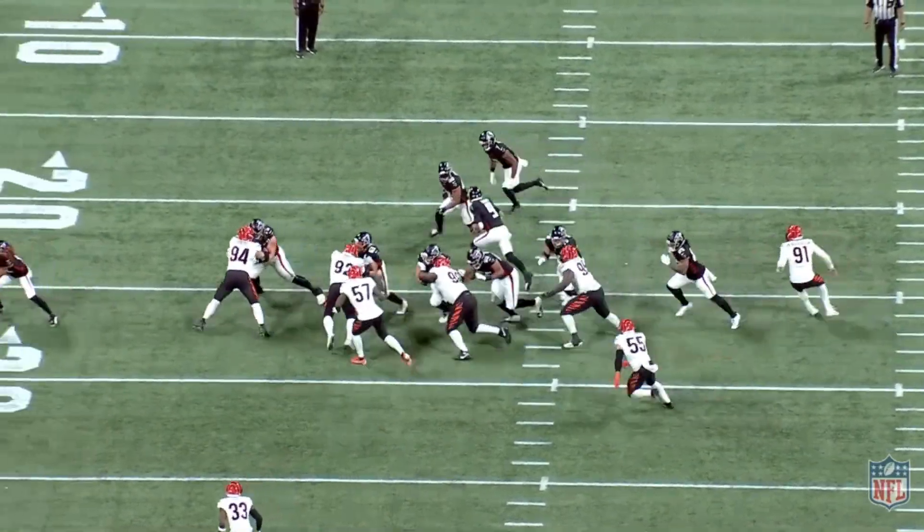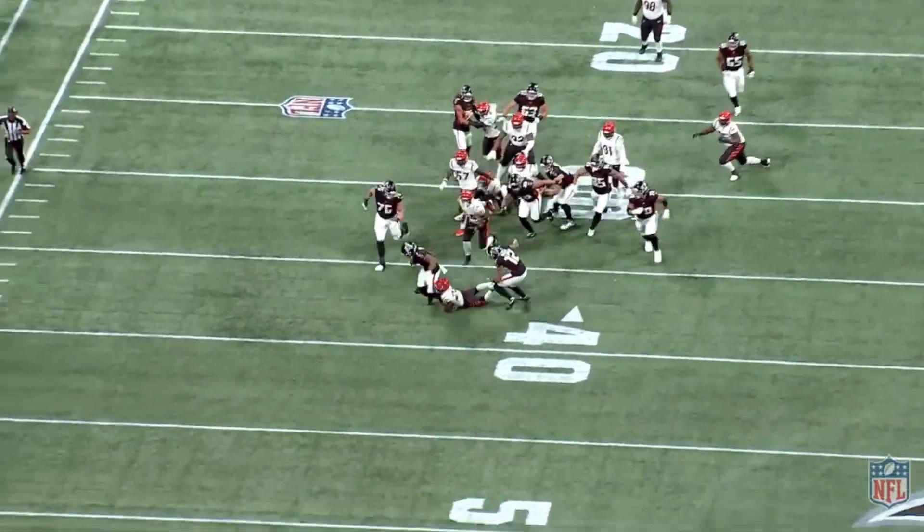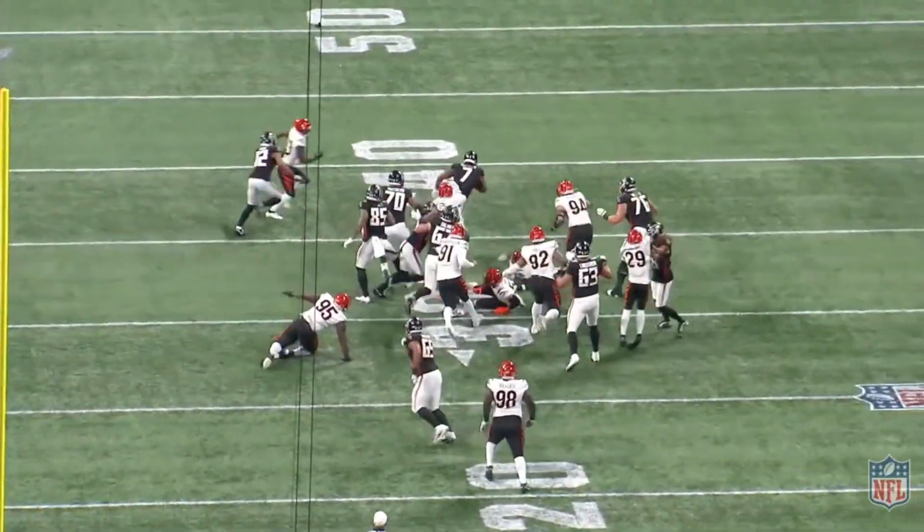This play showed everything I needed to see from B.J. in the preseason, and if the Falcons sat him the rest of the preseason I wouldn't have had an issue with it. He showed his elite vision, footwork, and athleticism all on this one carry.